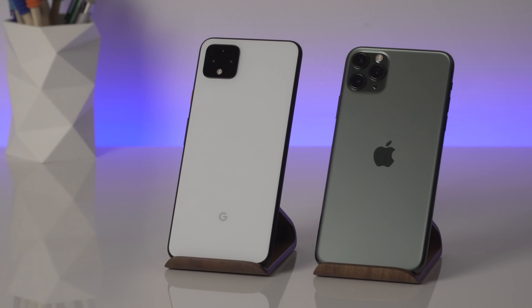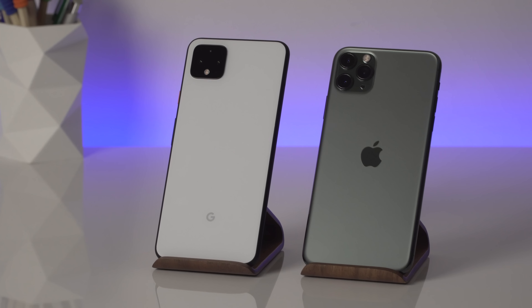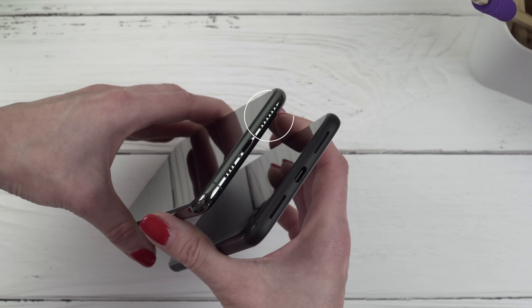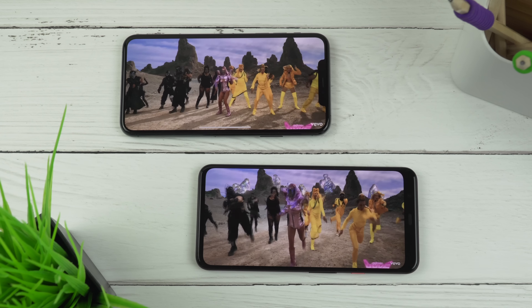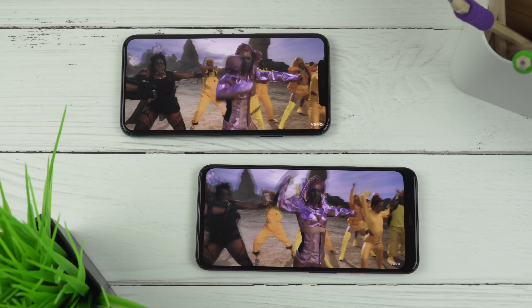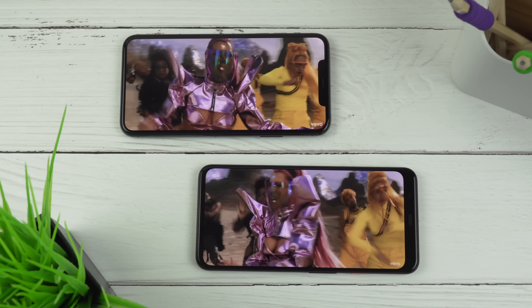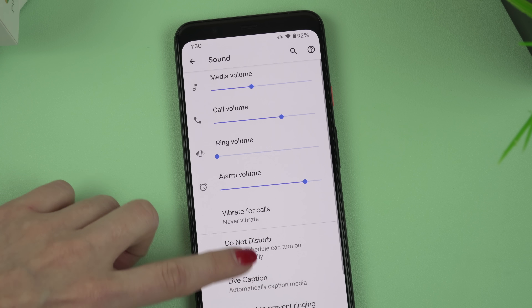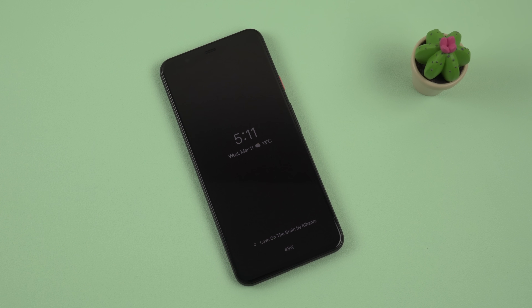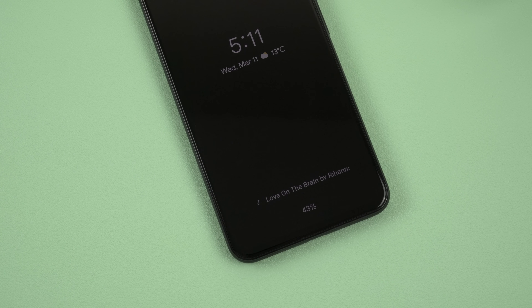Let's talk about the speakers. Both phones have stereo speakers — in-display speakers at the top and at the bottom right. The speakers on the Pixel 4 XL seem a little louder to me, however the sound quality is pretty good on both phones. When it comes to sound features, I really like the Now Playing feature on the Pixel 4 XL — it identifies the songs playing around you at the moment and you can see it on your lock screen. It's like a substitute for Shazam, but you don't even have to open it up.